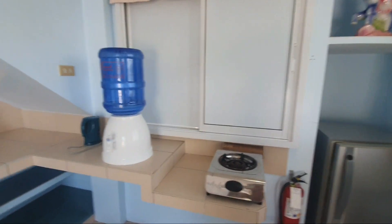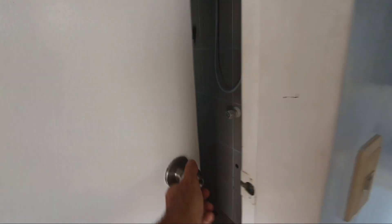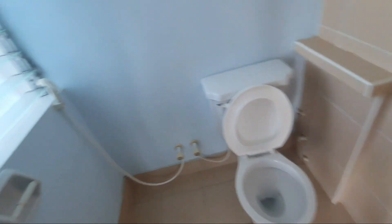Here the air-conditioned. Ventilator. And the bathroom with hot shower. European toilet.